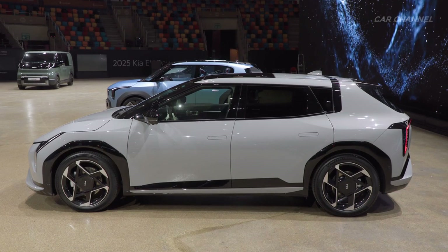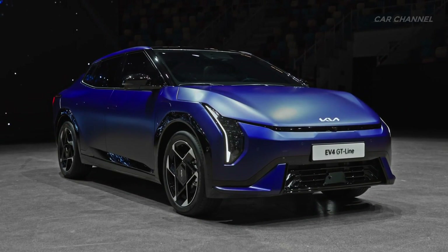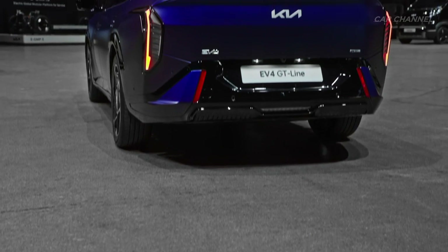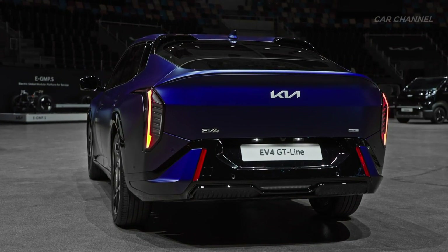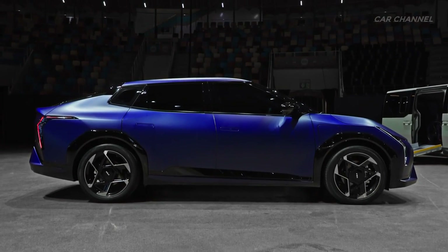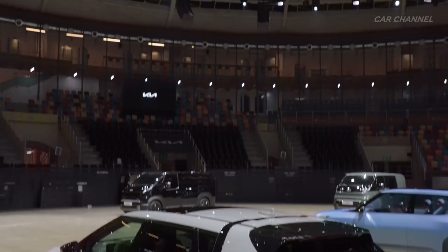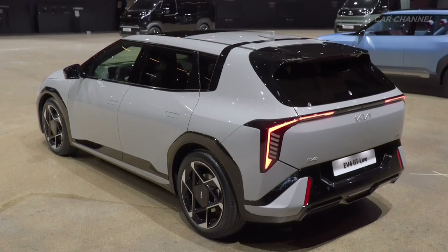Rooted in Kia's Opposites United design philosophy, the EV4 typifies harmony achieved through contrasts in the vehicle's dynamic profiles, which blend sharp distinctive lines with bold technical detailing. The EV4 sedan features a sleek low nose and long tail silhouette, while the EV4 hatchback is a nimble, versatile all-rounder.